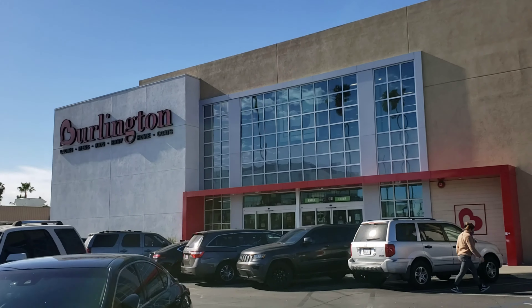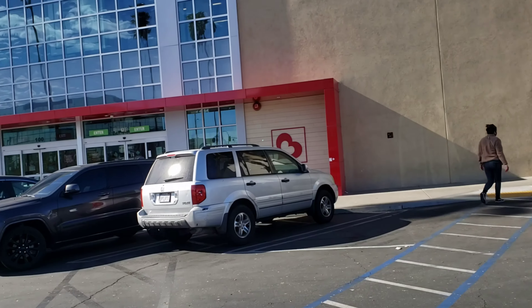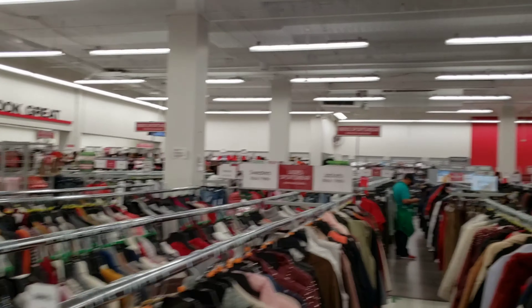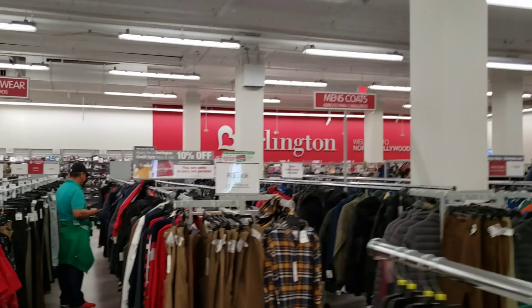Once again at lovely Burlington, and then we got Ross next door. This time we're going to go inside Burlington first. Hopefully we can find some good stuff. It's actually kind of busy — you just see so many things you can't really tell who is who.